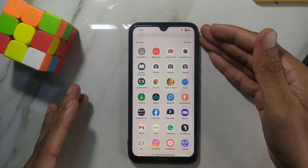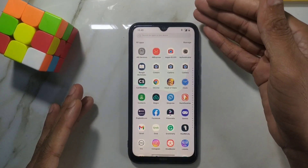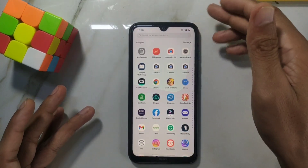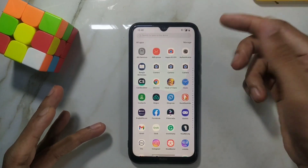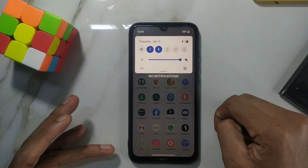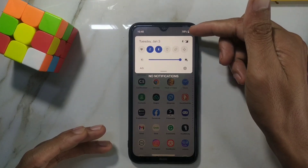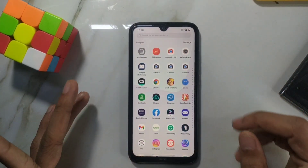Another issue is basic UI features — like showing the battery percentage on the status bar. I couldn't find that feature to enable it. So whenever you need to see the battery percentage, you have to pull down the notification panel, and only then can you see it. Otherwise, you can't see it at all.